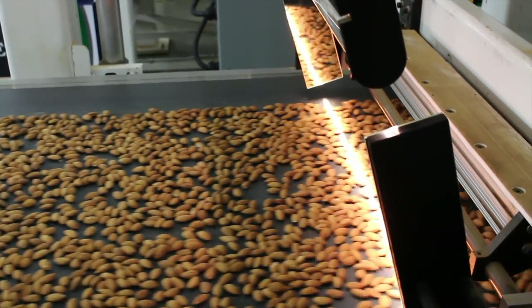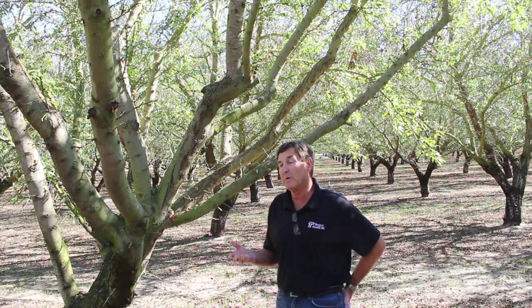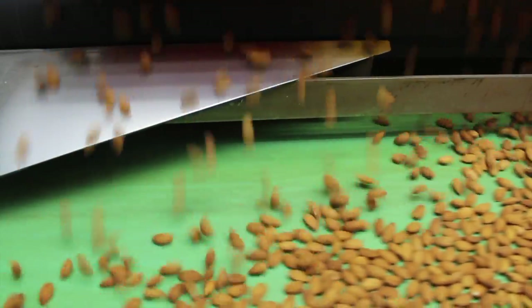What the robots do is give us that human touch, and what we've been able to do is reduce the amount of people performing that task. There are a great deal of almond suppliers out there, and we wanted to differentiate ourselves with the quality of our product — we wanted to have a product that was better than anybody else's.